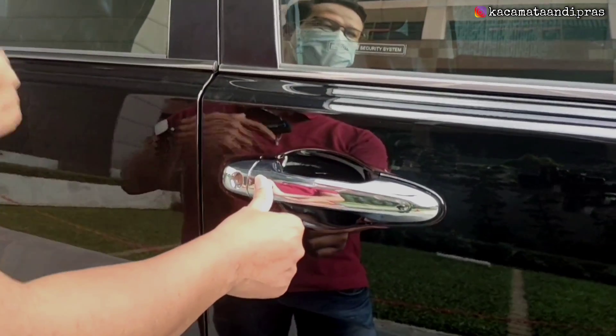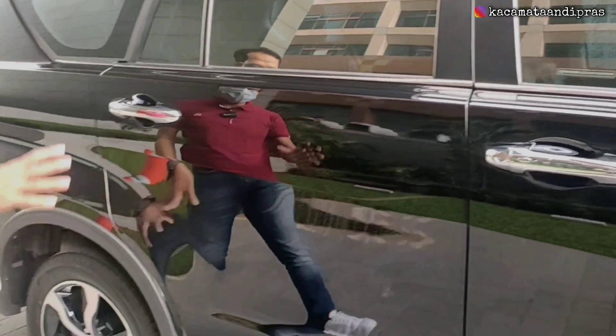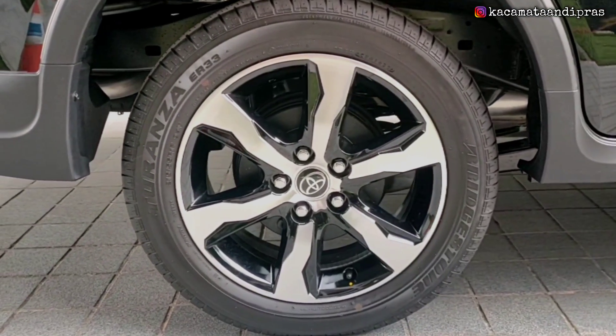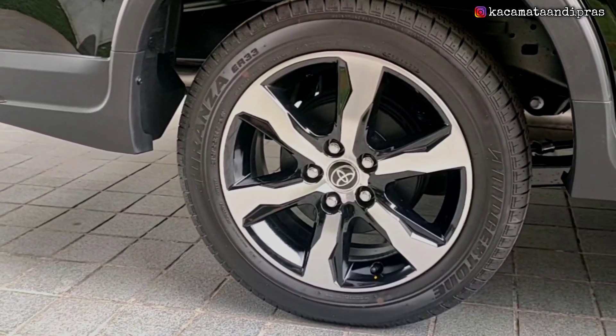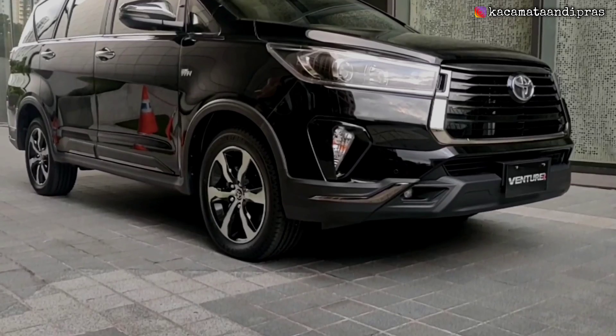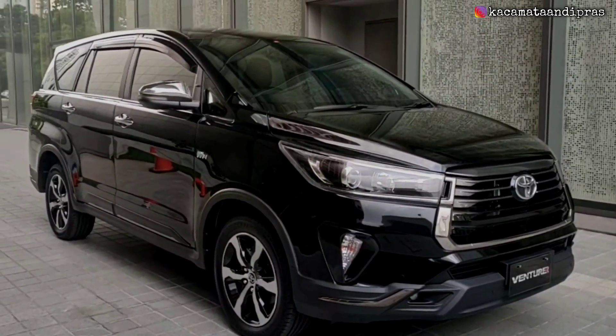Handle pintunya modelnya tarik, sudah di finishing warna chrome dengan akses smart key. Jadi kalau membuka pintu tinggal tekan tombol yang ada di sini. Di bagian roda belakangnya tidak berbeda dengan roda depannya, dilengkapi dengan velg R17 warna two-tone polish yang sama. Namun sayangnya untuk rem belakangnya ini masih menggunakan rem tromol. Ini adalah tampilan secara keseluruhan eksterior samping dari Toyota New Kijang Innova Venturer 2022.